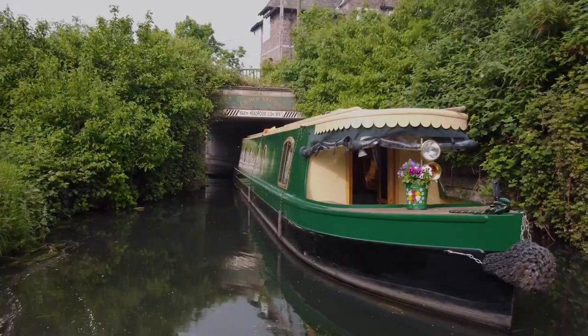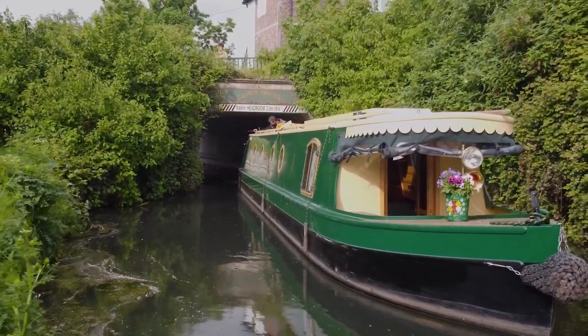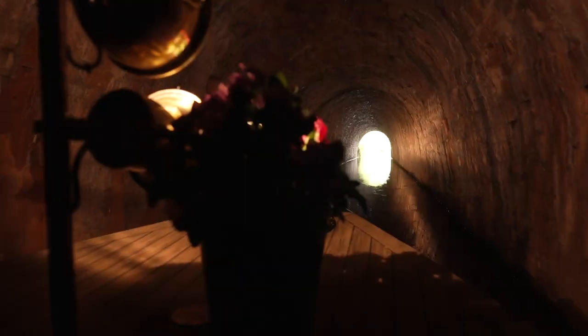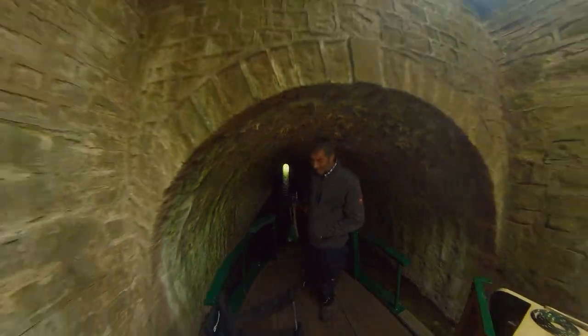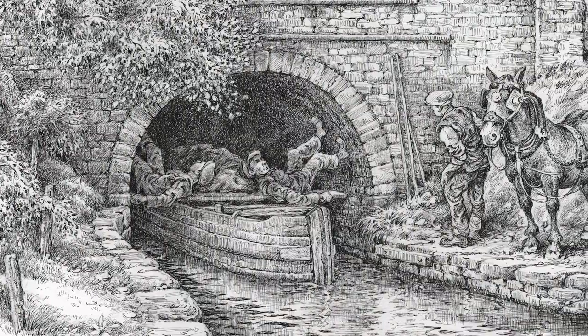There are some very special landmarks going south, some of which are almost impossible to miss. You'll need to duck to get under the Crown Bridge, the lowest on the canal, followed swiftly by the Cwmbran Tunnel. Your boat will of course be powered today, but there was once a time when the boat's crew would lie on their backs and walk the boat through the tunnel themselves.